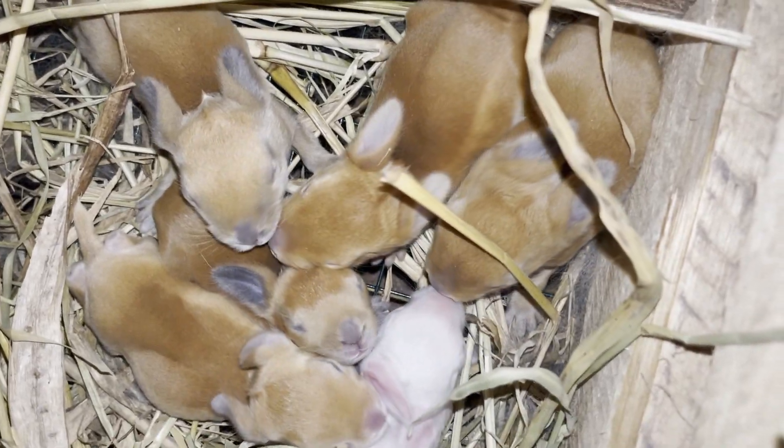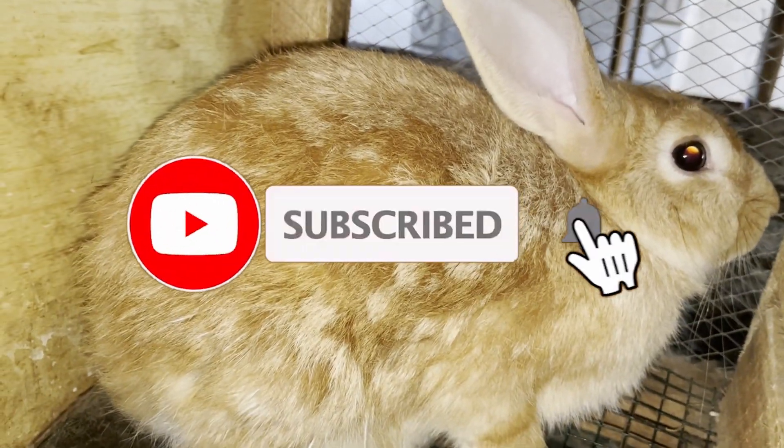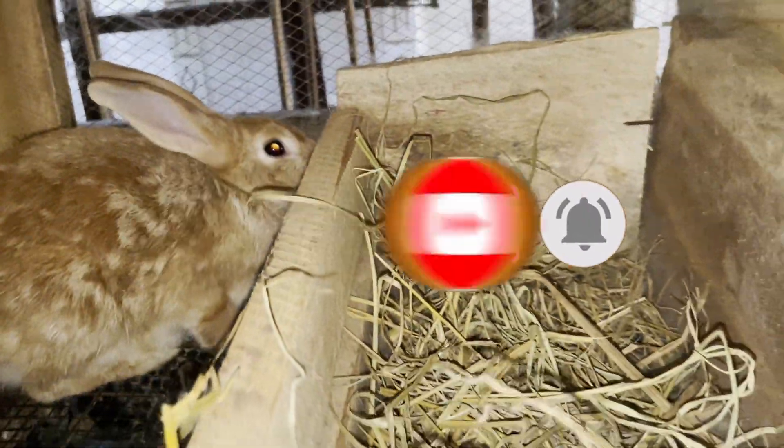A nest box provides a secure and safe place for your pregnant rabbit to deliver in and nurse its litter. It also provides protection against bad elements like bad weather and predators, which is essential for the survival of the newly born rabbits.